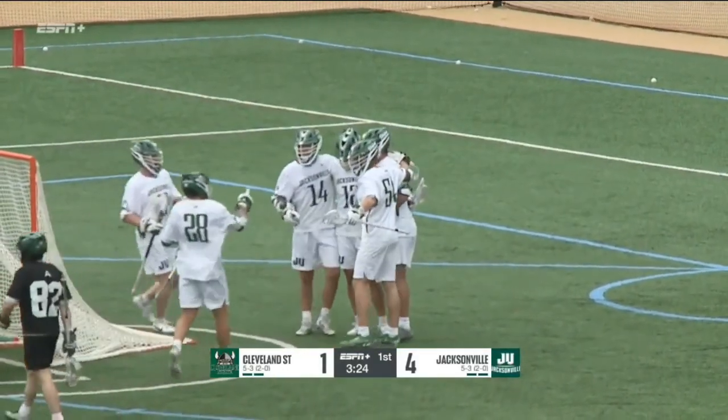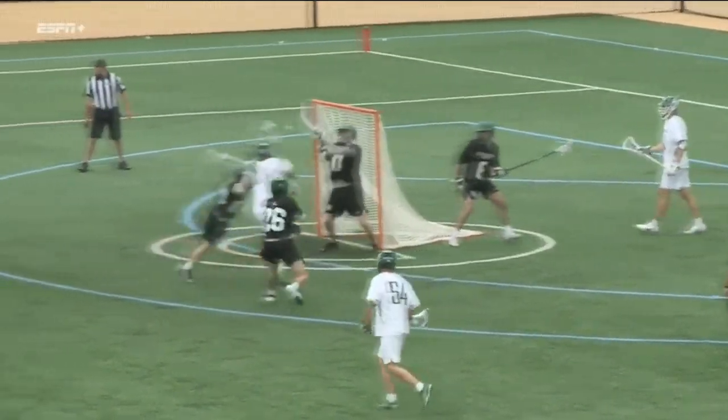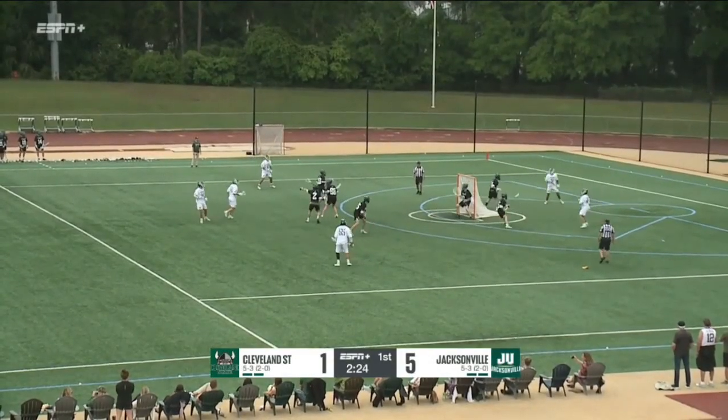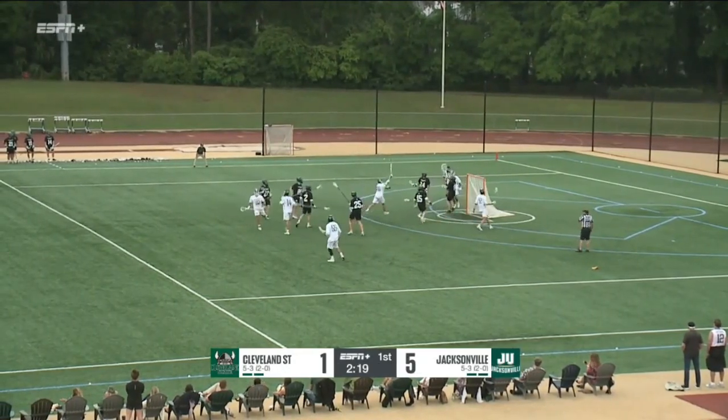Swagger about him — number 12 in white behind the goal. Just watching the ball move around. Watch his head right here — looks to the right, throws to his left. And McGuire. Caputo was calling for it. He's got the short stick, stick to the middle — shot and a save.